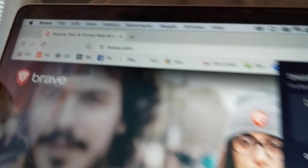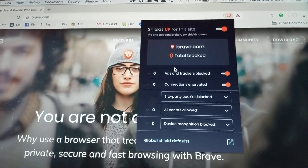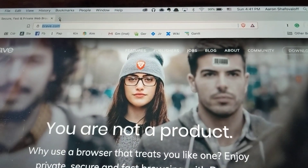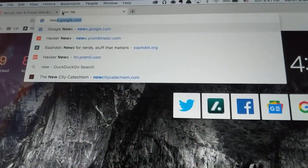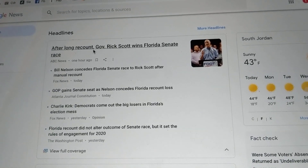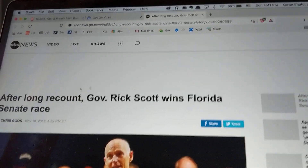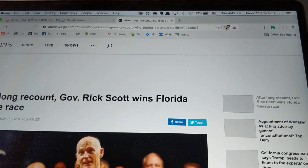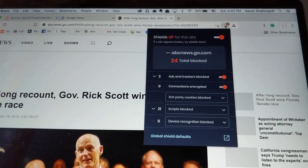This isn't a great example because this is Brave.com, but it'll automatically block all the ads and the trackers. Let's go to a different website to show how this works. I'm going to go to Google News and click on the first article here. This is going to ABC News, and we're going to click the Brave icon here and you'll see what it's doing.